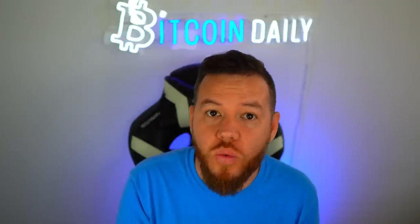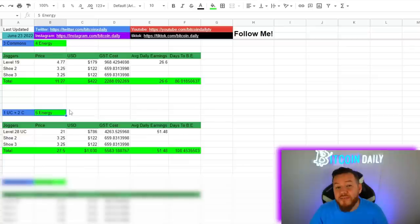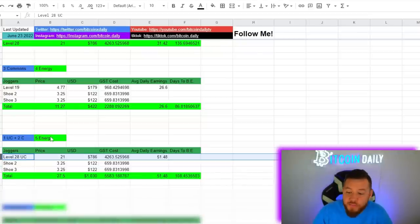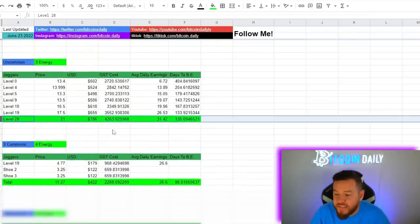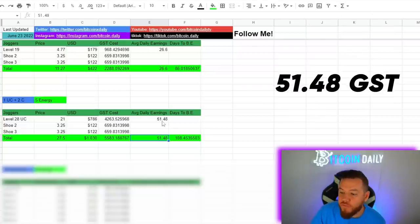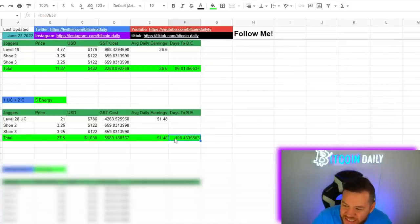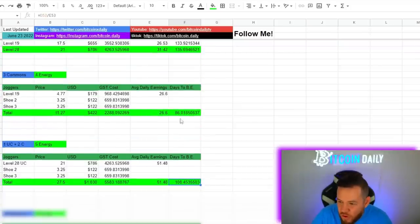The next scenario is one uncommon sneaker plus two common sneakers. Because we have the uncommon sneaker we have five energy versus four energy. Using the most efficient uncommon — the level 28 for 21 Solana — the total investment here would be about $1,030. You'd be earning 51.48 GST per day, and your days to break even would be about 108 days. So this one is not too bad, but 108 days is a lot more than the three-commons setup which hits break even in 86 days.